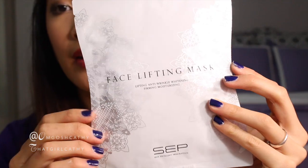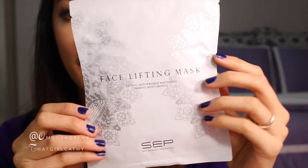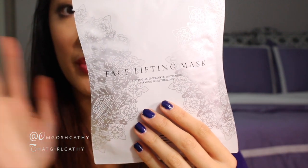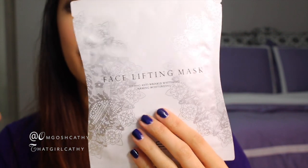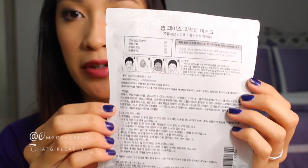The second to last product is the face lifting mask — lifting, anti-wrinkle, whitening, firming, moisturizing — by SkinExcellent Prescription, or SEP. The instructions are on the back, obviously in Korean. Basically this product has nutrients that fight against wrinkles, brightens, firms, and hydrates the skin. I don't think it's going to make my face white — it's just going to make it nice and bright and pretty.